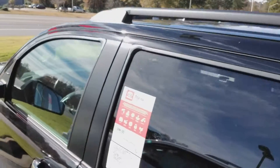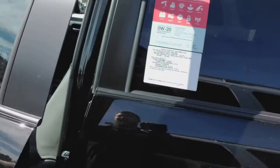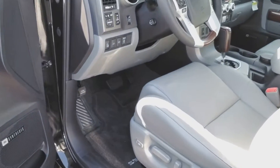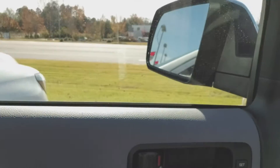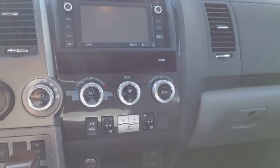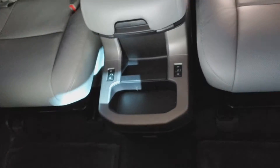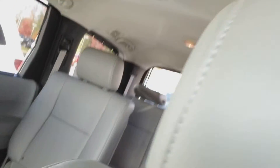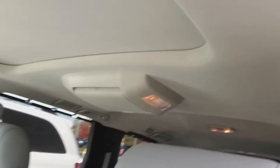You also have your sunroof, roof racks, gray leather interior, power seats, the JBL super nice audio system, memory setting seats, navigation, backup camera, heated and cooled front seats, heated rear seats, third row seating, captain's chairs, and a DVD player up top.